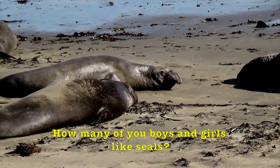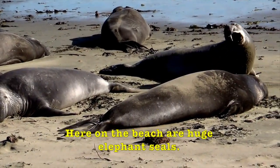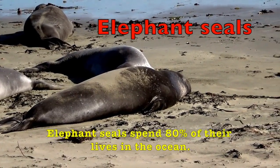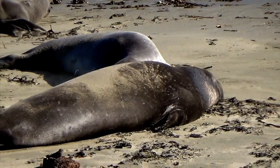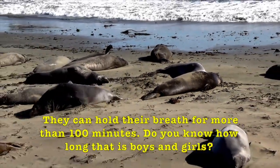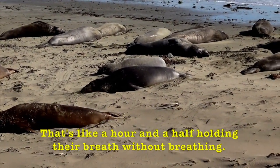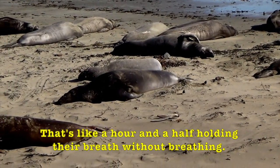How many of you boys and girls like seals? Here on the beach are huge elephant seals. Elephant seals spend 80% of their lives in the ocean. They can hold their breath for more than 100 minutes. Do you know how long that is, boys and girls? That's like an hour and a half holding their breath without breathing.